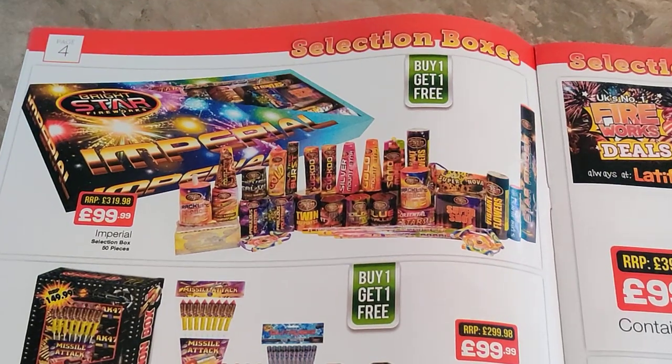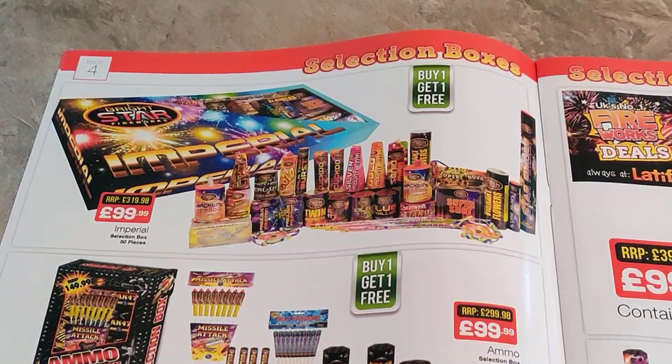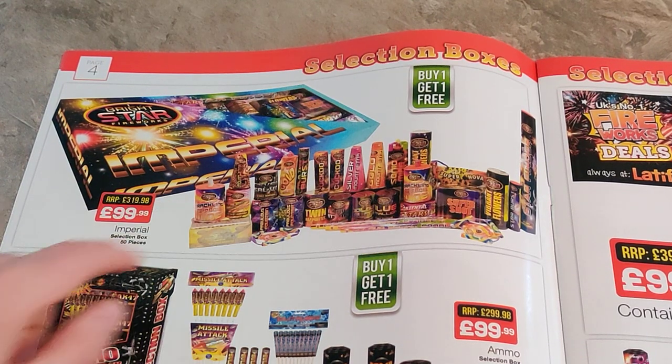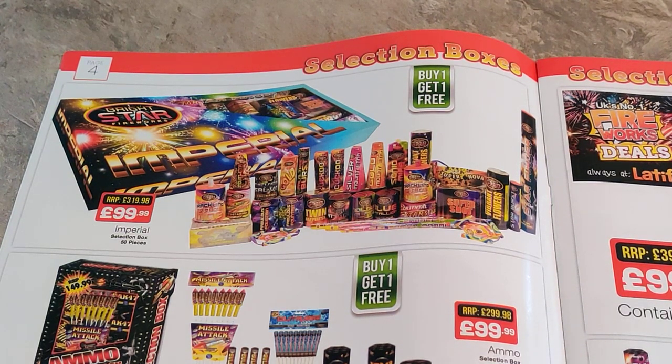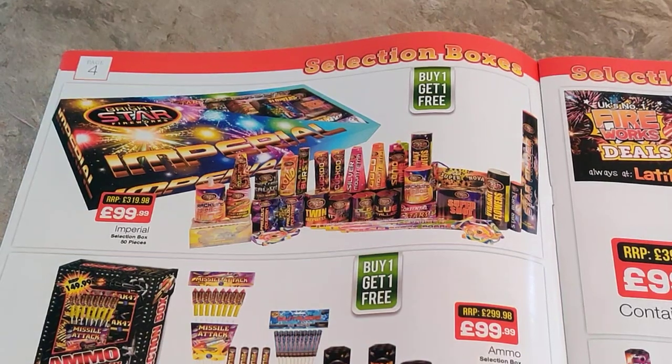More selection boxes — selection box city isn't it. More Brightstar products here, again 100 quid, buy one get one free. There are some double-ups in this though — two cookie fountains and a missile cake. So it's 50 quid really. Missile cakes are like 9.99, so it looks like there's some other medium sized cakes in there as well. Again not too bad as a selection.